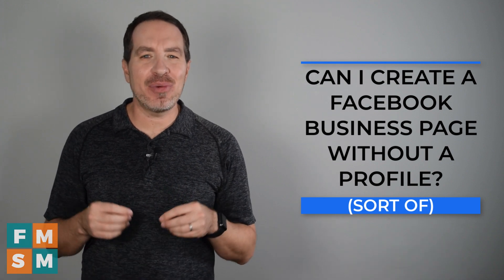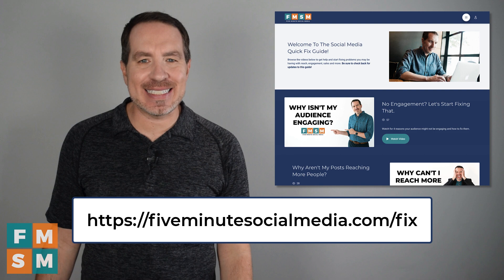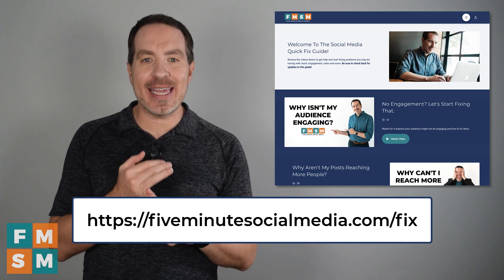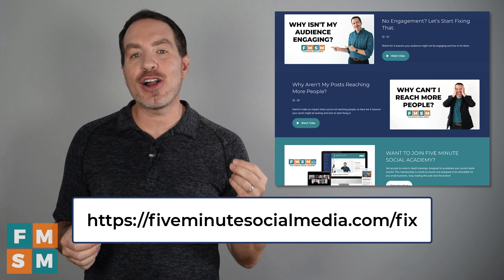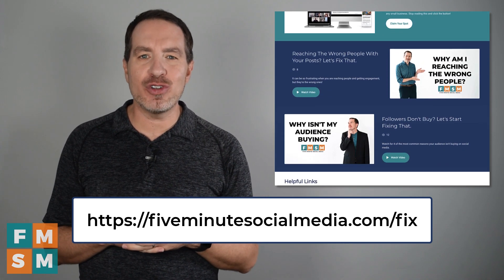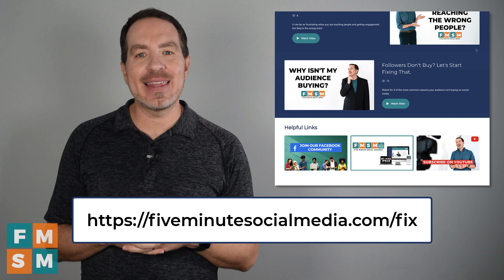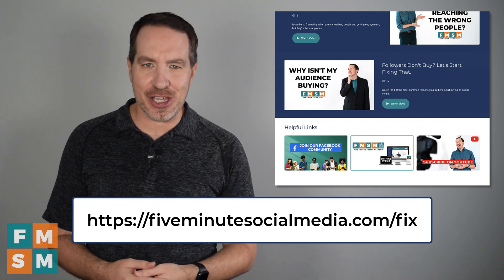As promised, if you're struggling with any other parts of your social media, you might want to grab our social media quick fix guide — identifying some of the biggest problems around engagement, sales, or reach on social media and how to start fixing them. Normally this is $19, but I'm happy to offer it to our YouTube audience for free. You can find the link on the screen or in the clickable link in the description of this video.